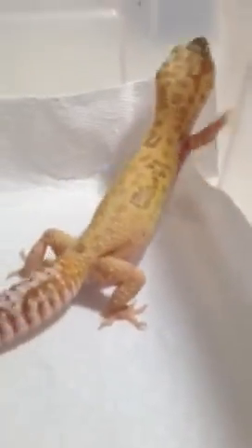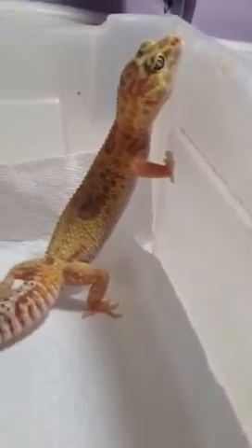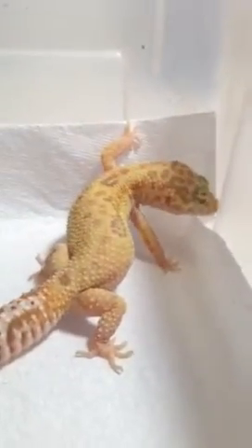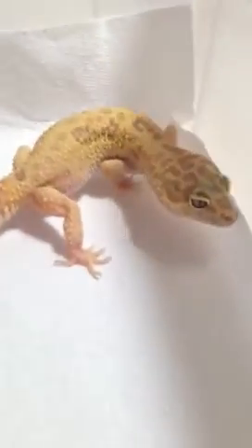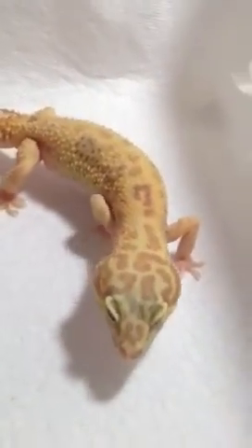Another tip: if you're new to, say, crested geckos and you want to get a Dalmatian, research, research, research. Go check how much it costs and how much the price varies for a Dalmatian crested gecko — that is very important. Some breeders, not a lot, would try to rip you off, so you want to ensure that you get the best price possible.